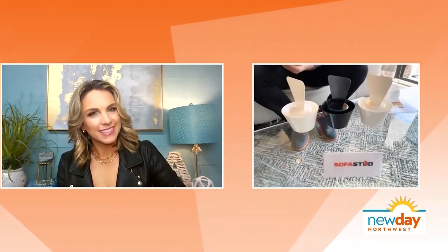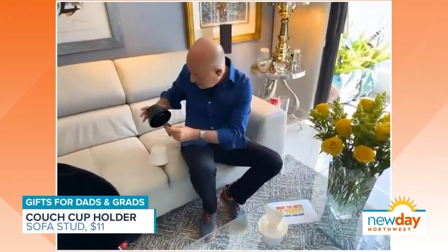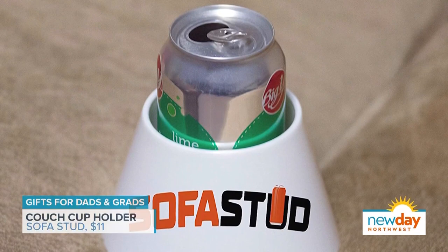Last but not least, this is for the couch potato person in your life, whether they're a dad or a grad. It's called Sofa Stud — though it really should be Sofa Spud for the couch potato angle. You put these little things into your couch cushion, and then your glass or soda goes right in there. No spilling, and you can go back to chilling. About 11 bucks at SofaStud.com. Missed opportunity on the name, but it's a great product.